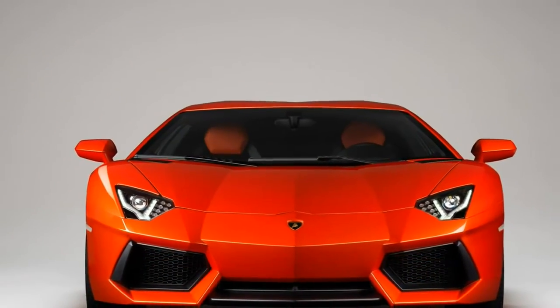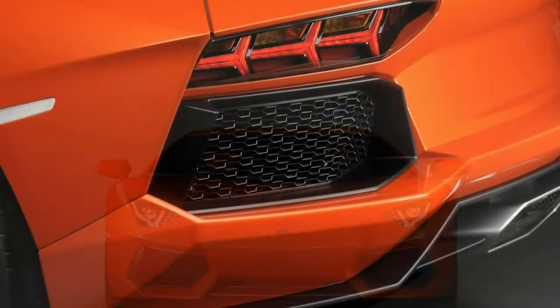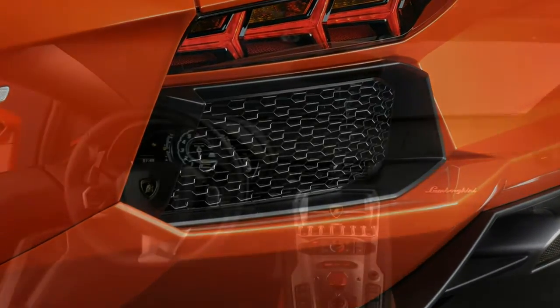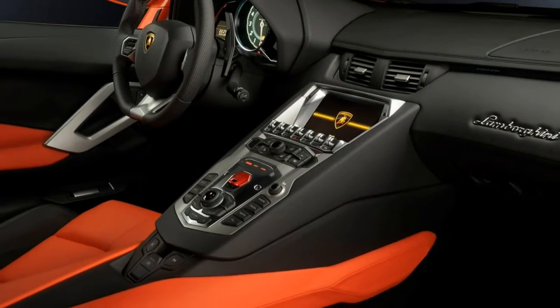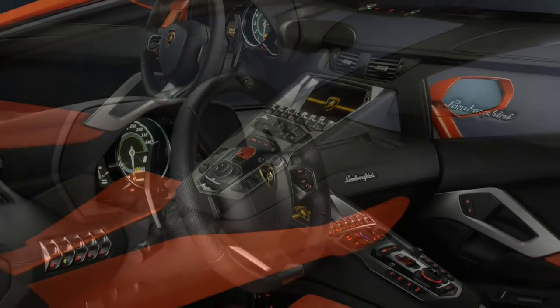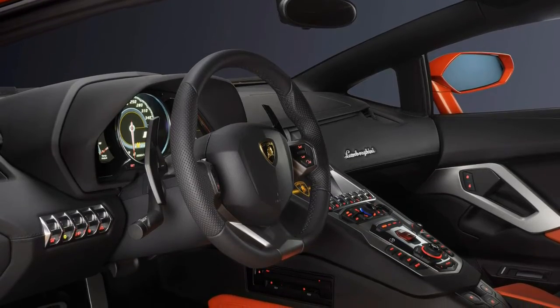The Aventador premiered in 2011 and didn't initially deliver on the promise of its wild looks and extraordinary engine. Most criticism focused on the chassis — the ride quality was poor and it wasn't as agile as it could have been. But Lamborghini has since answered those criticisms with the breathtakingly accomplished Aventador S and racetrack-focused SV.